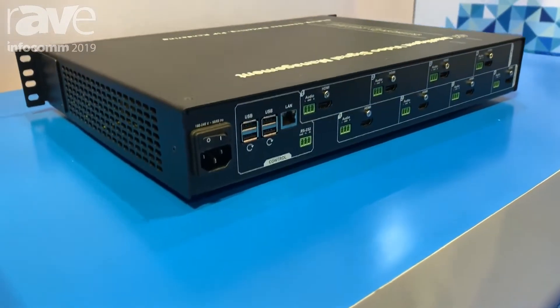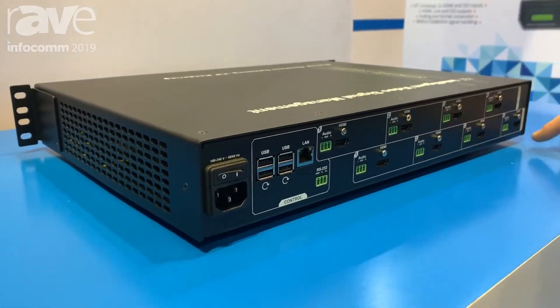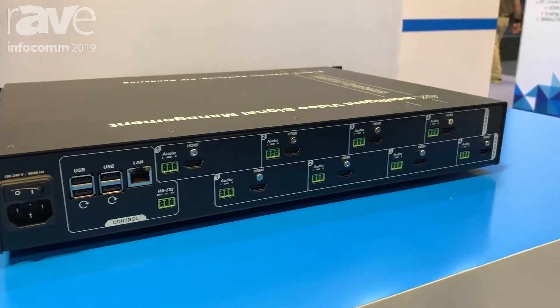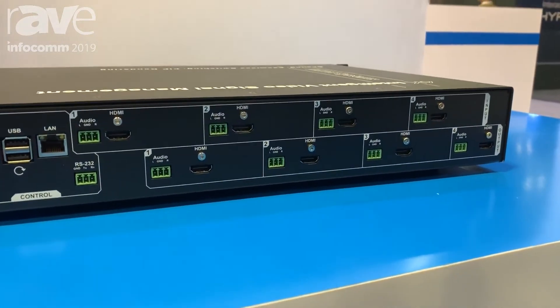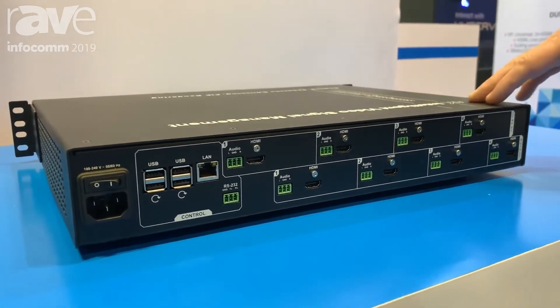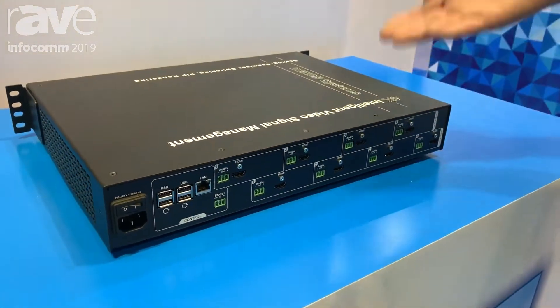All four outputs can have up to two windows in 4K, so I could set up a 2x2 wall or a 1x4 video wall with this product. It also has separate audio switching.